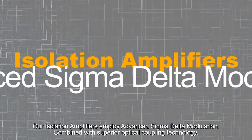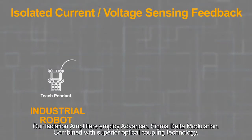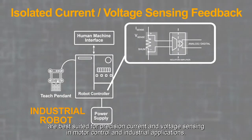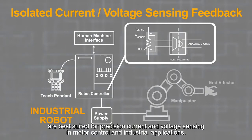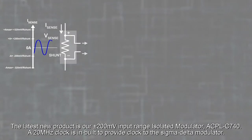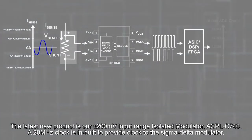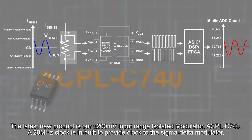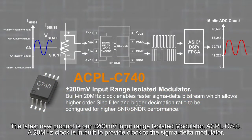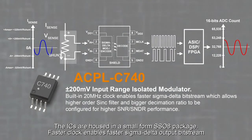Our isolation amplifiers employ advanced sigma delta modulation. Combined with superior optical coupling technology, they are best suited for precision current and voltage sensing in motor control and industrial applications. The latest new product is our 200 millivolt input range isolated modulator ACPL C740, with an inbuilt 20 MHz clock to provide clock to the sigma delta modulator. The ICs are housed in a small form SS08 package.